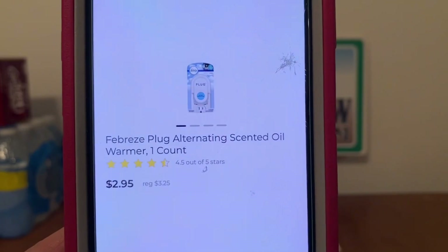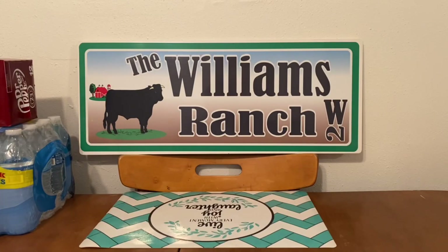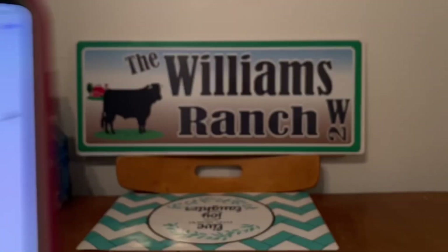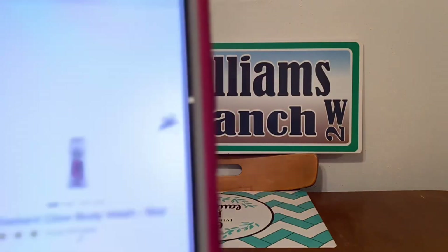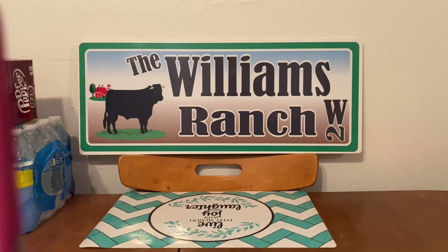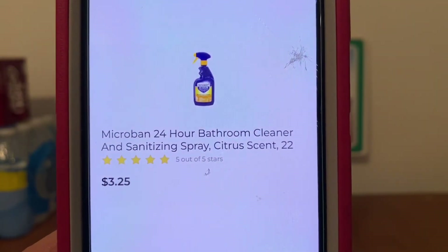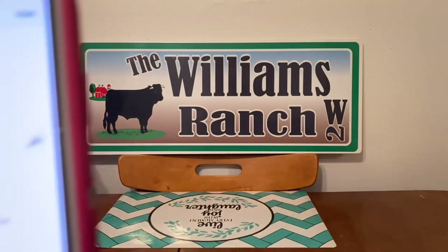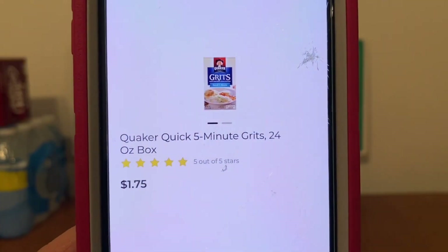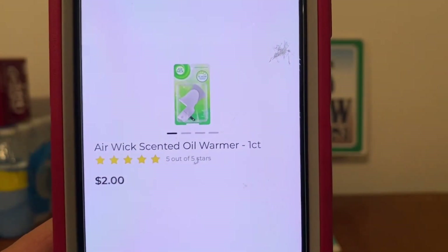We're also going to get one Febreze Plug on sale for $2.95, one Nivea Lotion at $3.65, one Tone Body Wash at $3, one Microband Cleaner and Sanitizing Spray at $3.25, two boxes of Quaker Grits at $1.75 a piece — let's pick up two boxes — and one Airwick Plug at $2.